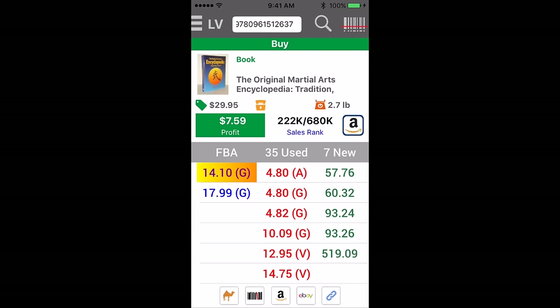So, $222,000 rank, $680,000 average rank, merchant fulfilled price of $13 for very good, which is what this copy is. If we sell it for $14.10 FBA, that's $7.59, so $6.59, $5.59 profit. That's going to sell right away.